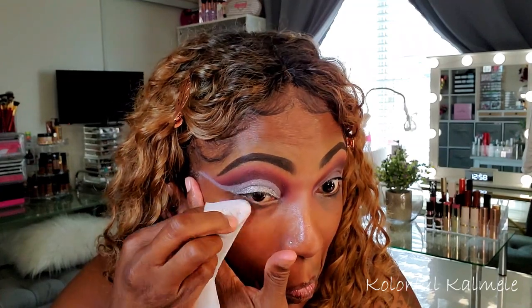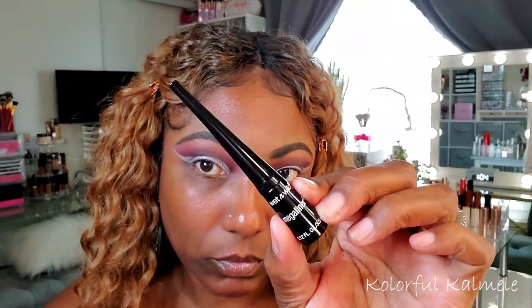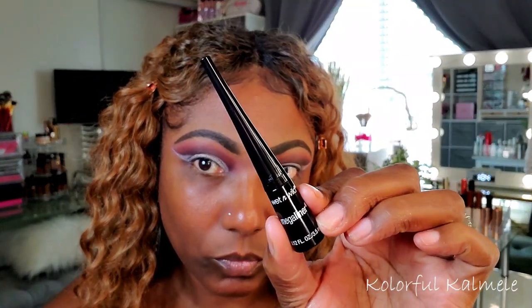I worked it out and just kept placing it down until I got the pigmentation I wanted for this beautiful silver shade. As you can see, I'm cleaning it up and creating the shape for my cut crease. Now I'm using my Wet and Wild Mega Liner, creating a pretty big bold liner today because this cut crease is so bold — a small thin line just would not handle it.